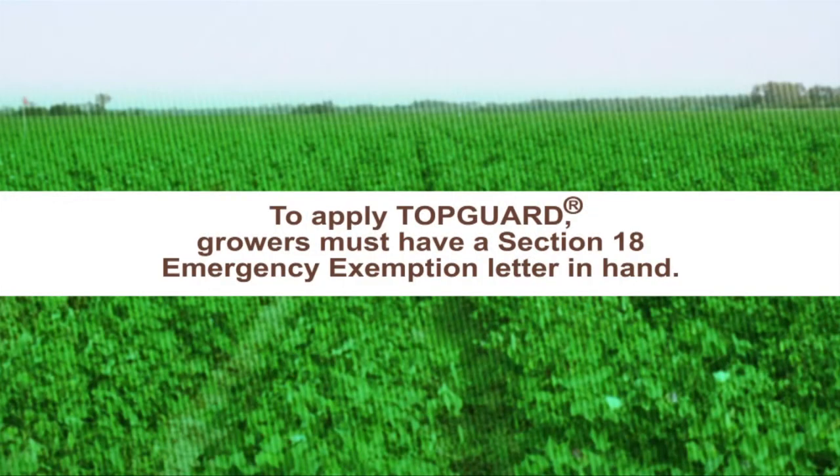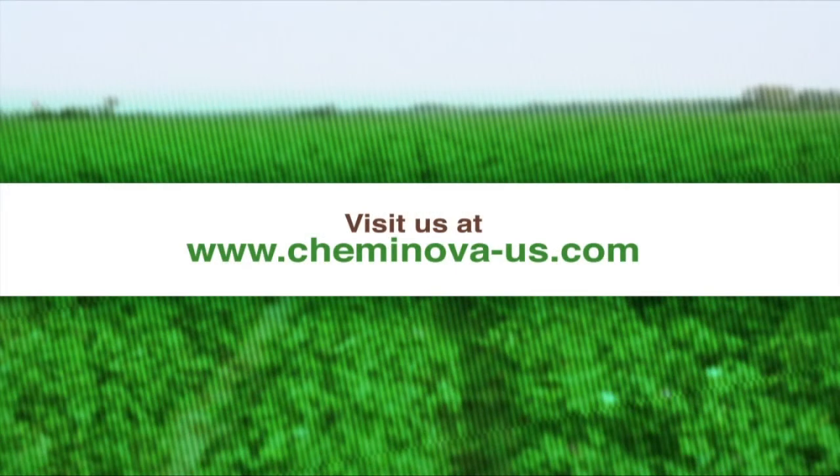Anyone applying TopGuard for cotton root rot must have a copy of the TopGuard fungicide Section 18 exemption label on hand during application. For more information on TopGuard, contact your local dealer or visit us online at keminova-us.com.